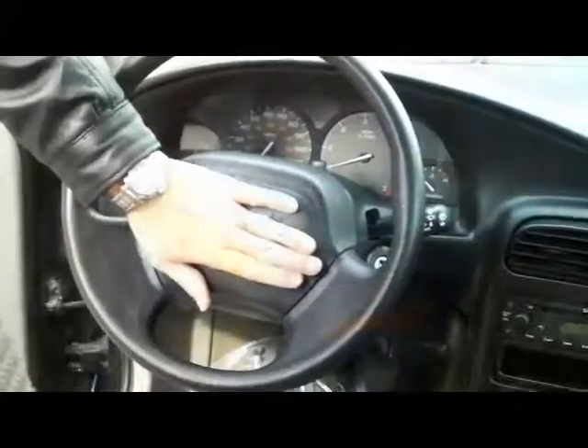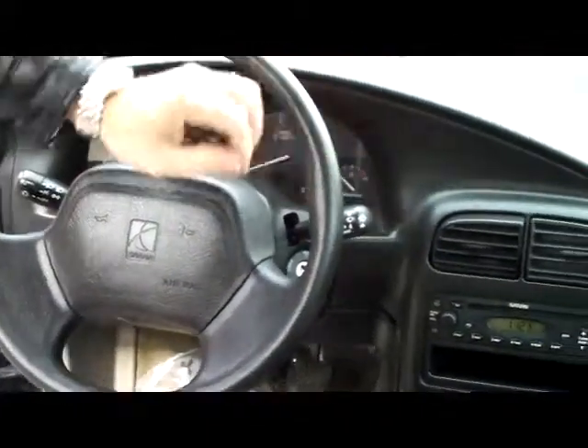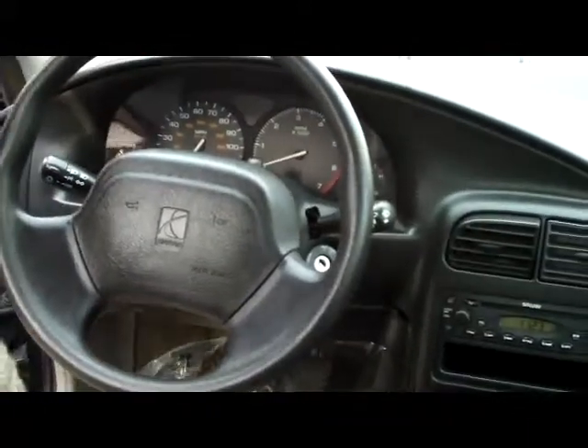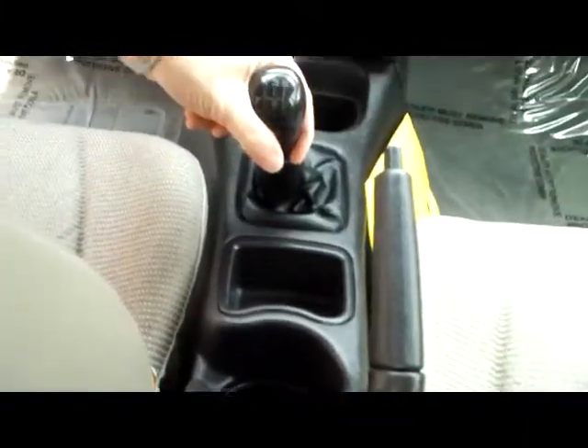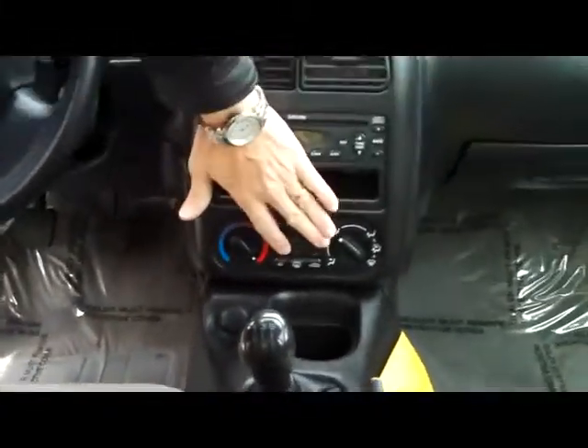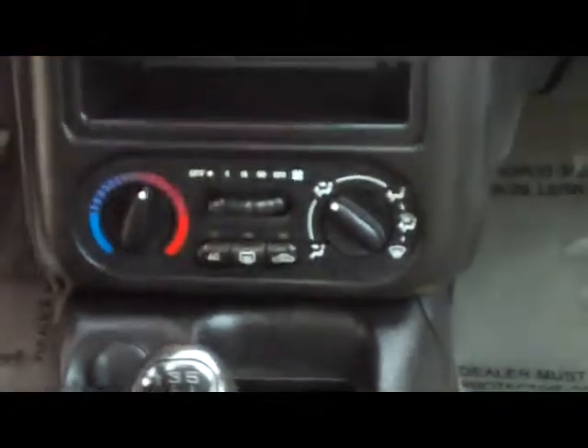On the inside, you have your standard driver and passenger side airbags, variable speed intermittent wipers, tilt steering, center cupholder, coin tray, standard 5-speed manual transmission, 4-speed heating and air conditioning controls, AM/FM CD player, and auto day-night mirror.